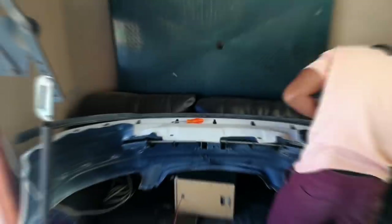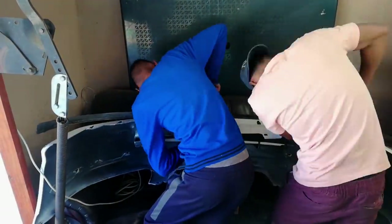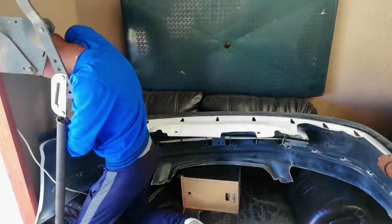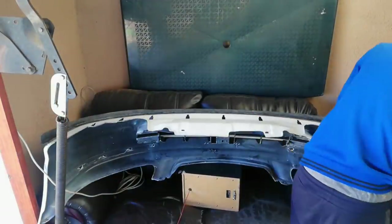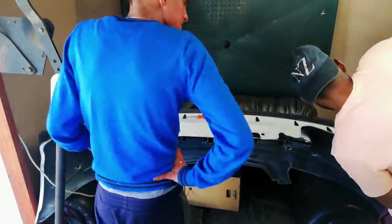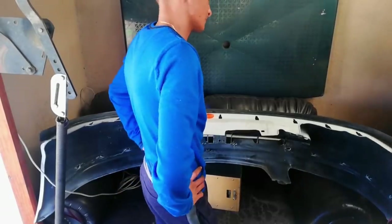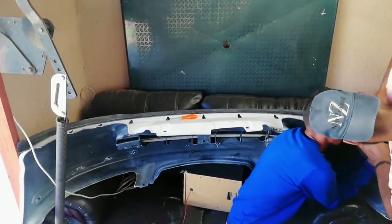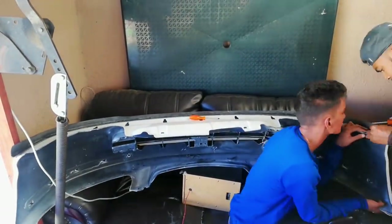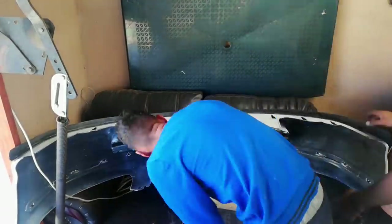Me and Jody already started with the lip, so I'm just going to put you guys on a nice cinematic shot so you can see us fitting the lip. I'm just going to show you guys the right side of the lip being fitted.